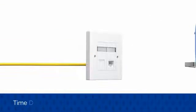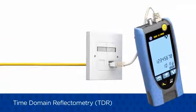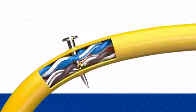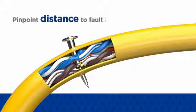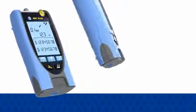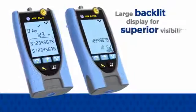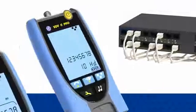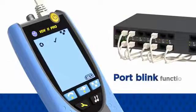The PRO model utilises Time Domain Reflectometry, or TDR, to accurately measure cable length and pinpoint distance to faults such as open and short circuits caused by damage to the cabling during and after installation. Both the VDV2 Plus and PRO feature a large backlit display for superior visibility in all lighting conditions, and the port blink function further simplifies port identification at the ethernet switch.